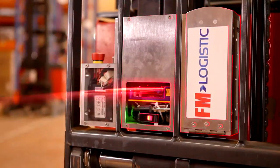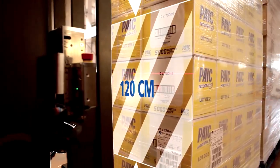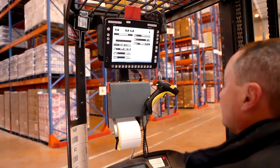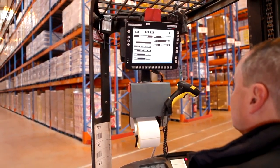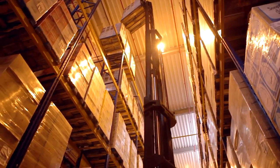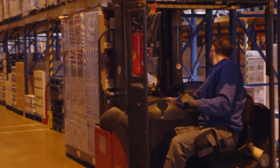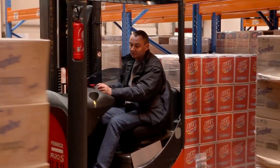The Embedded Scanner replaces the portable scanning device by an onboard device attached to the front of the forklift. Its wide range scanner is capable of reading barcodes on the entire surface of the pallet, regardless of the location. It can be set up to all types of forklifts. Information is fed to the driver in real time.